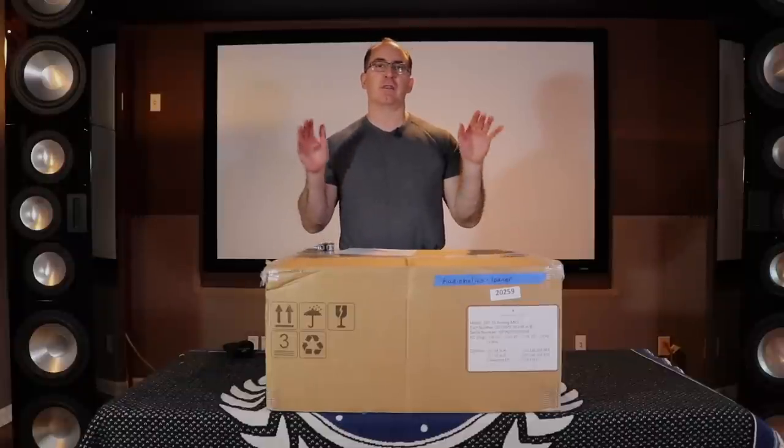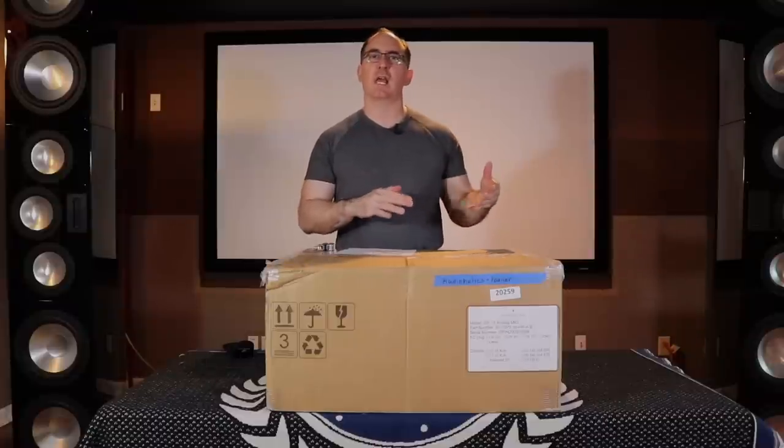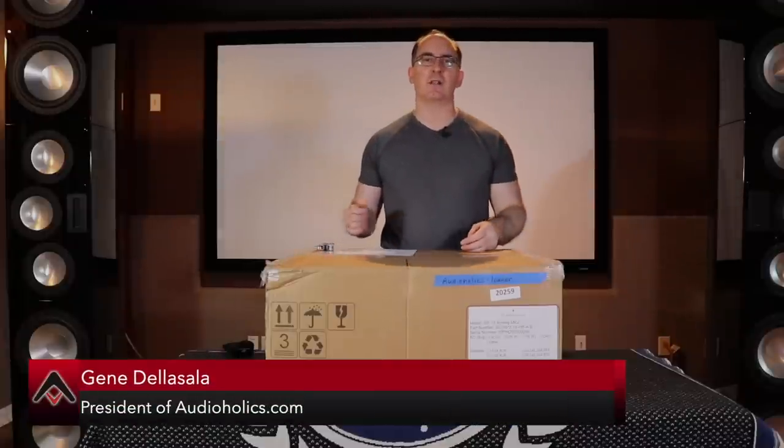We have their 32-channel Atmos, DTS-X, Auro 3D processor, and we're going to be doing an unboxing. Hello, my friends.